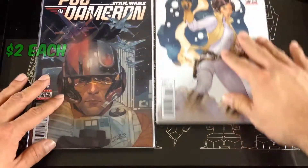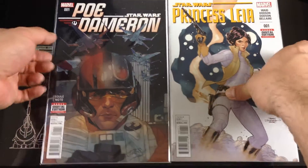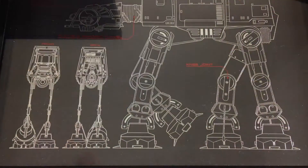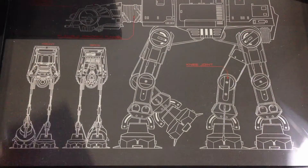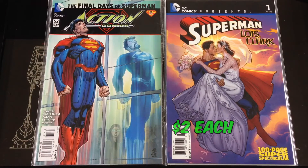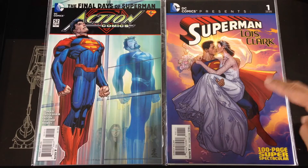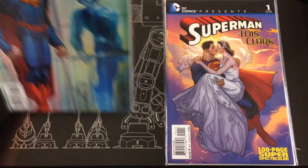Number one Star Wars, got Poe Dameron, got Princess Leia as well. Got another number one for Lando. A couple of Superman — got one of the Final Days of Superman from the end of New 52, and got the current Superman from Lois and Clark — the pre-New 52 Superman.